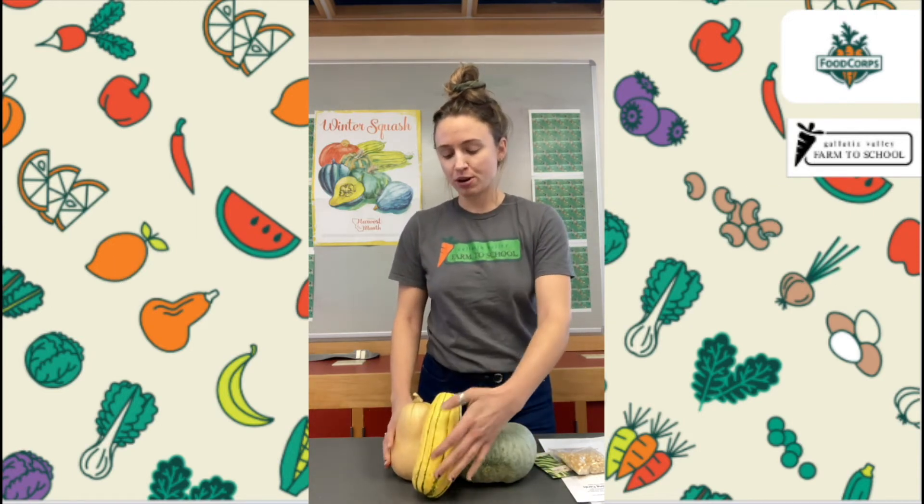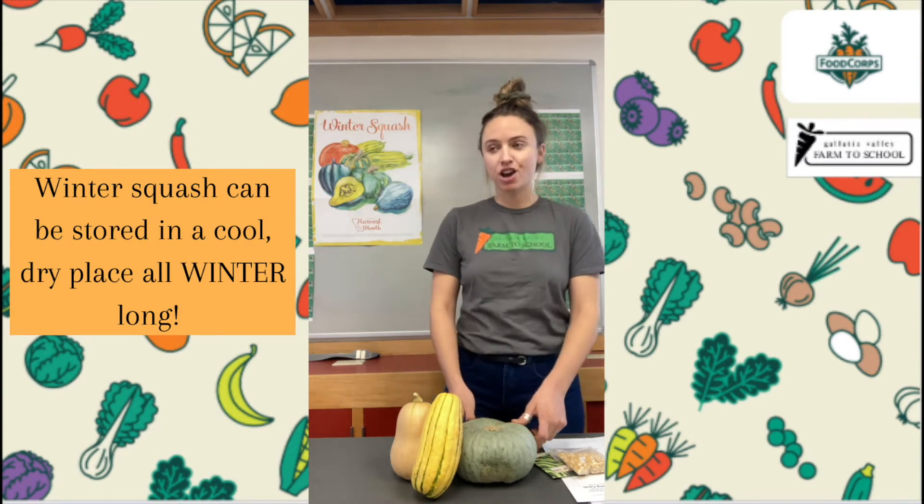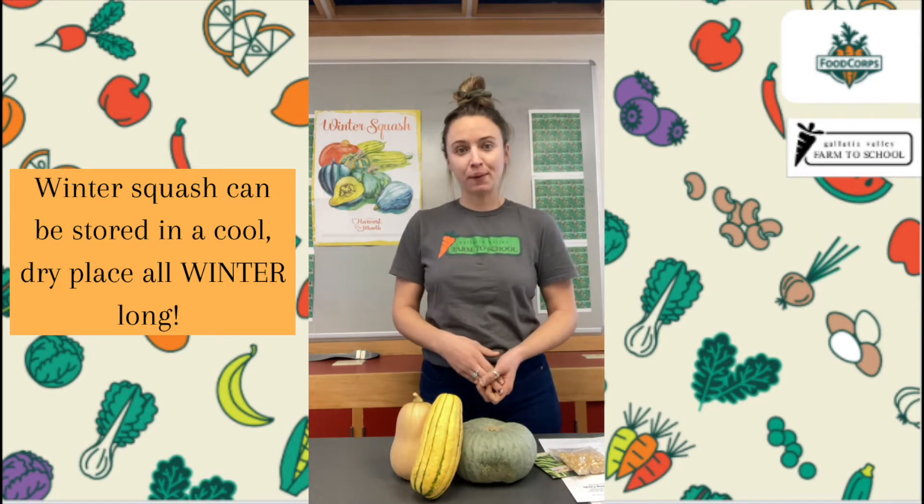Can any of you remember from past lessons why winter squash is called winter squash? You can pause the video and take a minute to think about it. If you were thinking that winter squash are called winter squash because they grow all through the winter, that's actually not true. Winter squash do not grow in the winter, but they can be stored all winter long in a cool, dry place — somewhere like a basement, a cellar, or a dark closet. You can put winter squash in those places and they will last for months and months all through the winter. So that's why they're called winter squash.